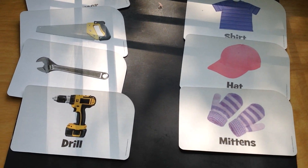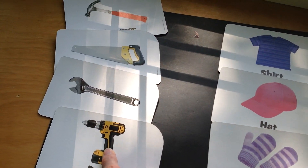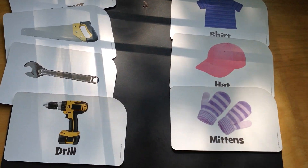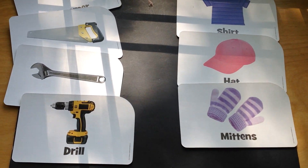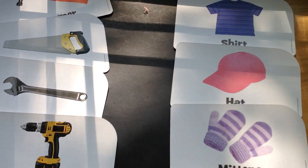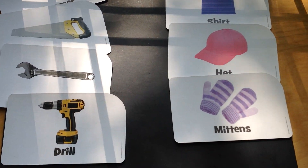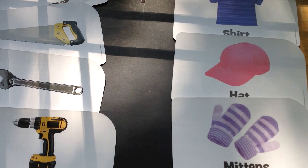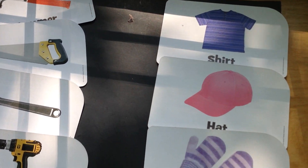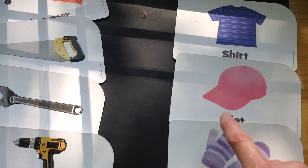Let's see which one we have more of. Let's count up the tools: one, two, three, four. Let's count up the clothing: one, two, three. Boys and girls, here's the question — which one do we have more of? That's right, we have more tools. Here's the next question: which one do we have less of? We have less clothing. Fantastic, we only have three pieces of clothing.